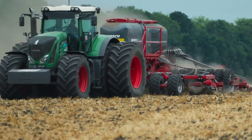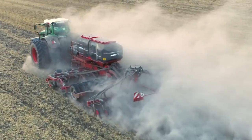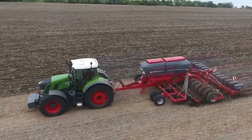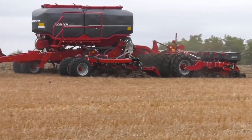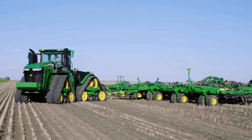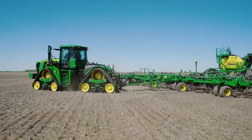The Horsh Focus TD is a cutting-edge universal seeder designed to optimize the seeding process for various crops. Equipped with advanced technologies, it ensures that each seed is placed at the optimal depth and spacing, leading to increased productivity and better yields. If you liked today's video, please like and subscribe to our channel.